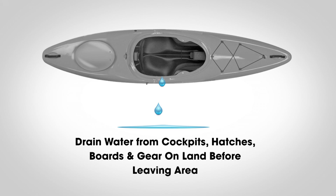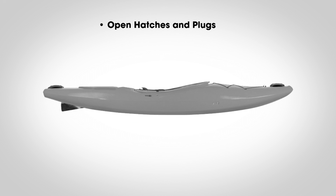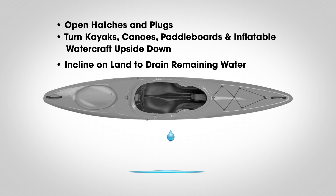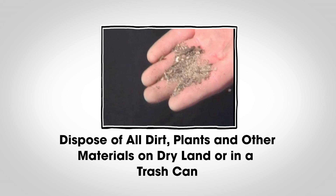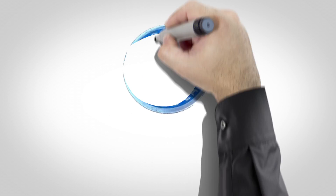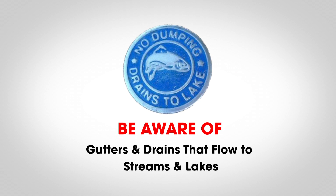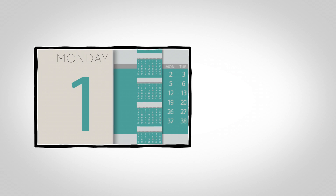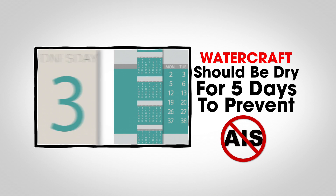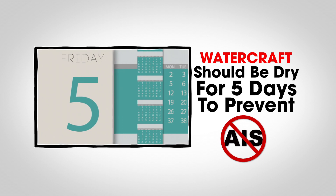Drain the water from your hatches, cockpits, boards, and gear on land before you leave the immediate area. Open all hatches and plugs, turn it upside down, and incline it on land to drain any remaining water. Dispose of all dirt, plant, and other material above the waterline on dry land or in a trash can. Be aware of storm drains and gutters that may flow to streams and lakes. Watercraft should be dry for at least five days before launching in a different body of water to prevent the spread of AIS.